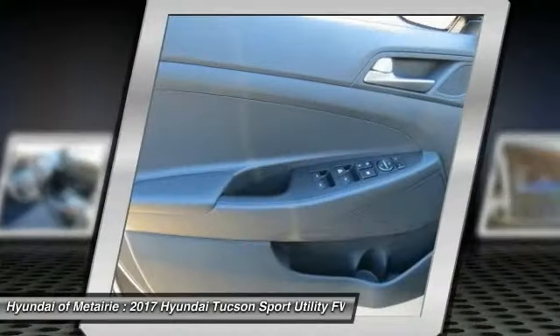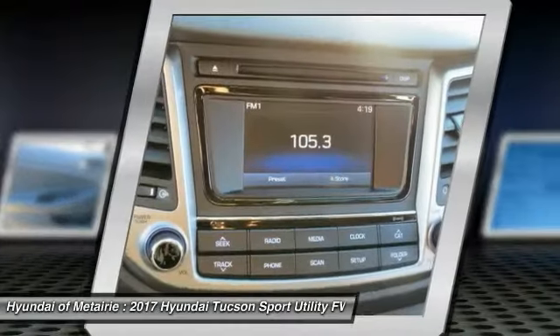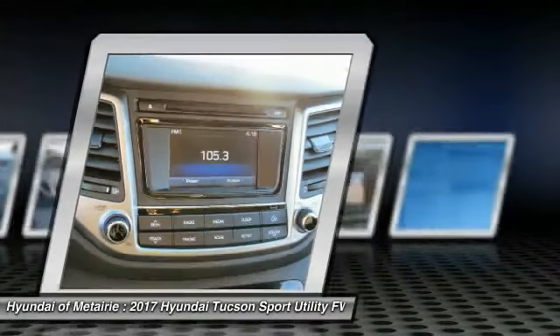Backup camera, anti-lock braking system, Bluetooth, power steering, adjustable steering wheel, driver airbag. Come take a test drive today!